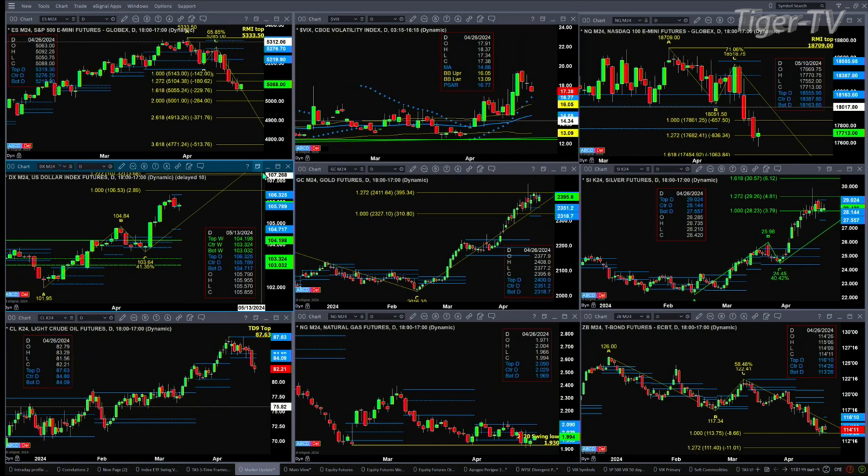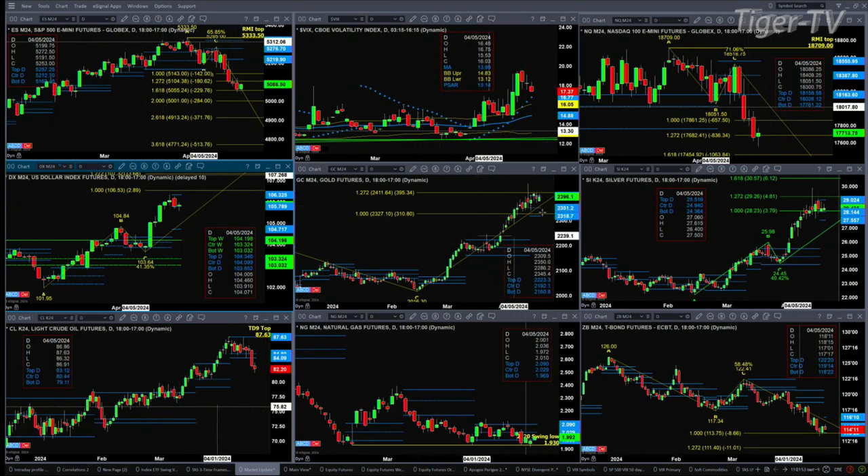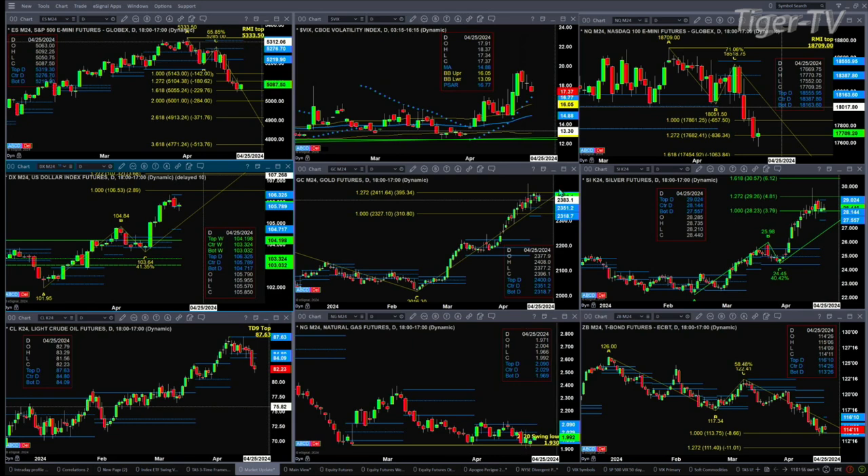Gold has a sell-the-D-point pattern. That would get negated with a close above the high from April 16th, which is at 2414.80. It's also trading within its profile that has resistance at 2400 and support at 2318.